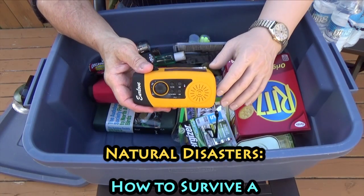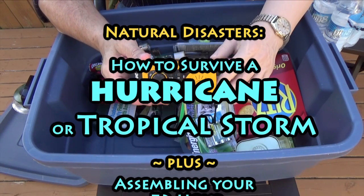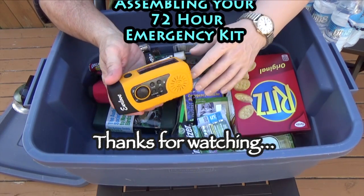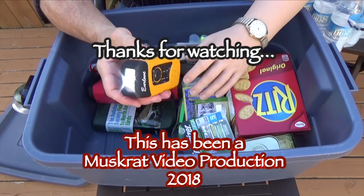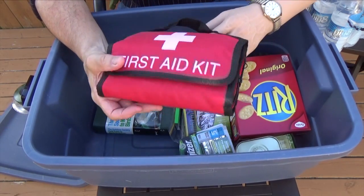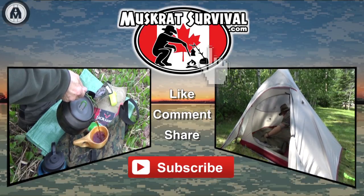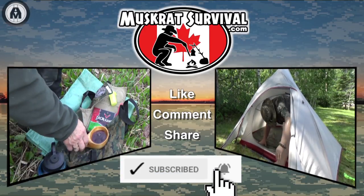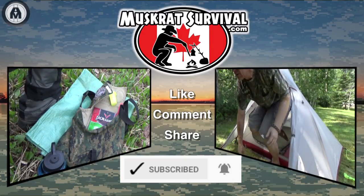Good luck, God bless, and help your neighbors if you're able. This is Muskrat Jim signing out. For more Muskrat survival videos, be sure to like, comment, share, and subscribe. Remember to click the bell to receive notifications of newly uploaded videos on this channel.